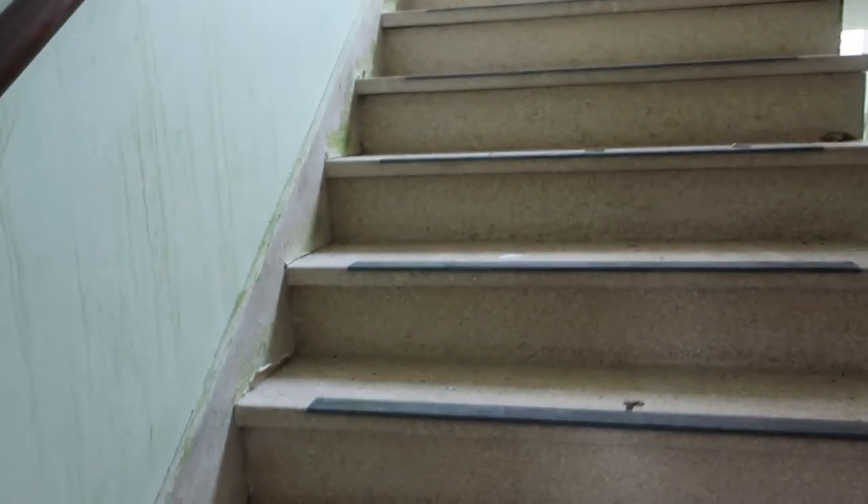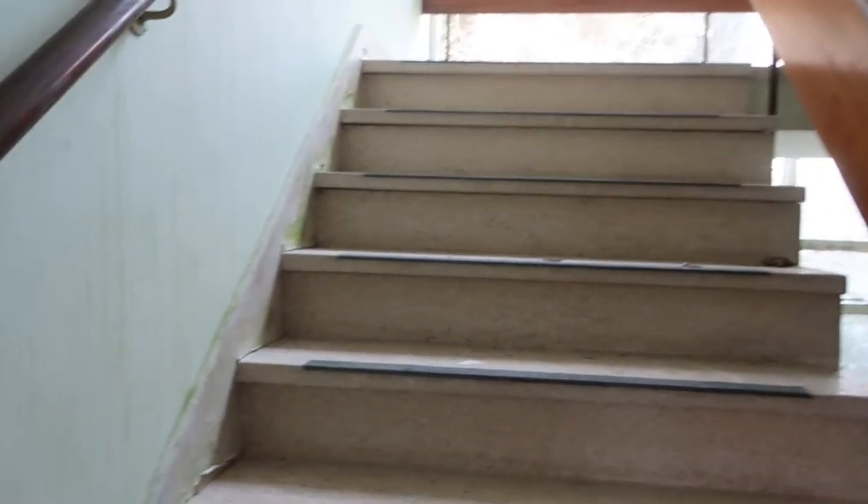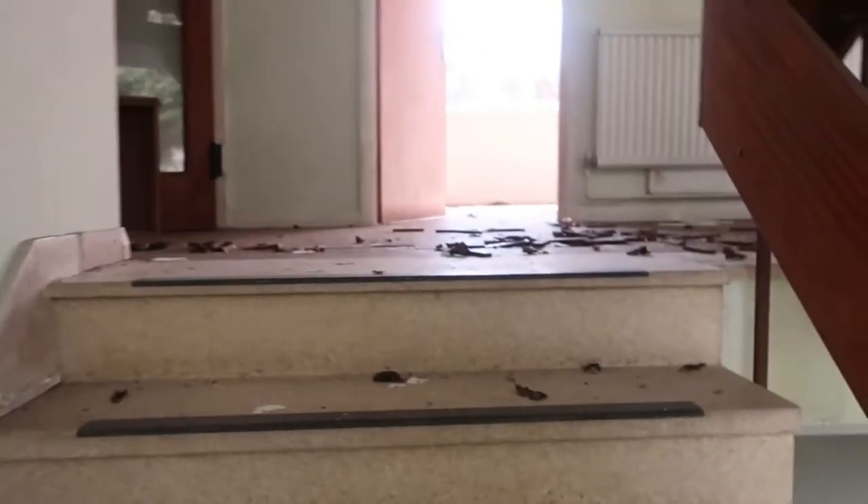So we're heading upstairs now guys. I think I'm going to turn the torch off because we've got a lot of windows up there. See that part there — there's clothes lines outside to the house behind. Yeah, it's lived in. So we've got to be careful guys because there's people living right behind this place.